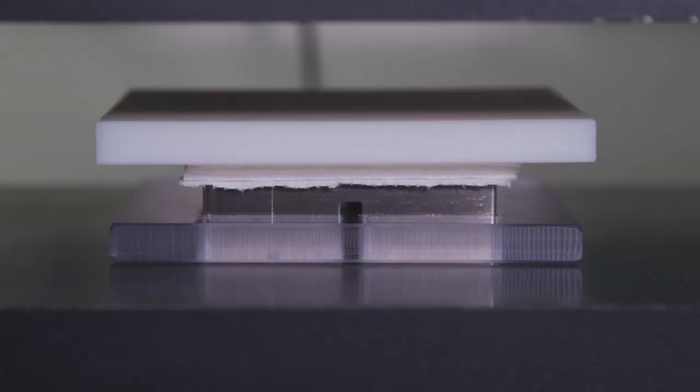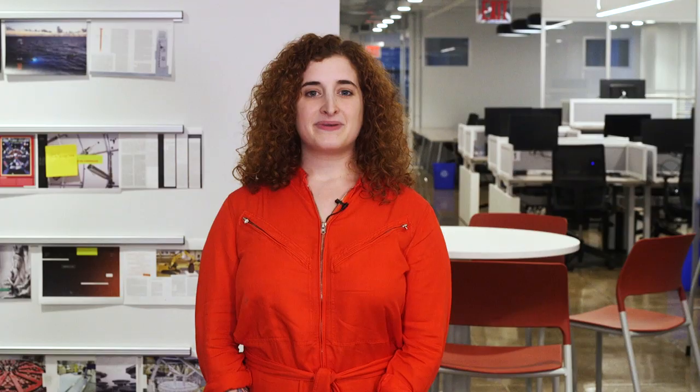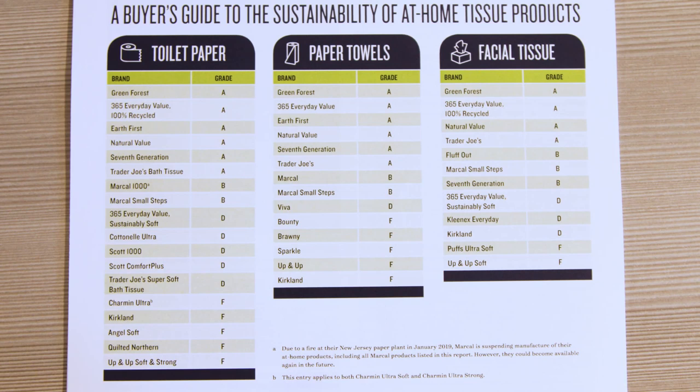Tests like this have allowed P&G to refine their paper-making process and make it more eco-friendly. It uses 18 percent less water per unit than it did in 2010, but there's still a lot of work to do. A recent report by the Natural Resources Defense Council gave Charmin Ultrasoft an F in sustainability for using 100 percent new paper instead of recycled.